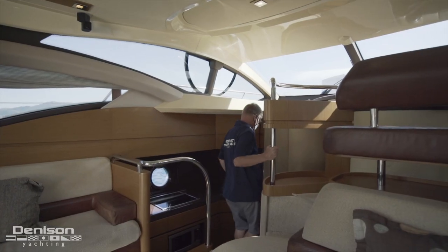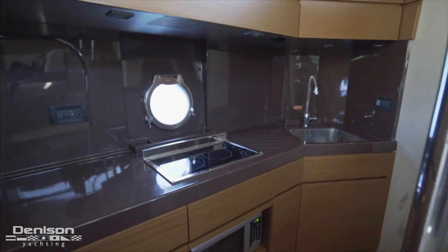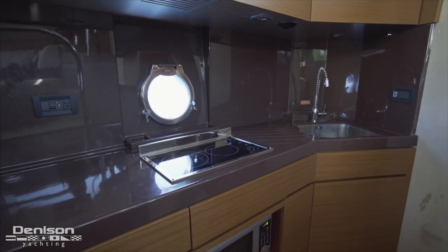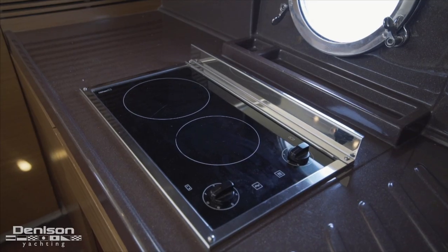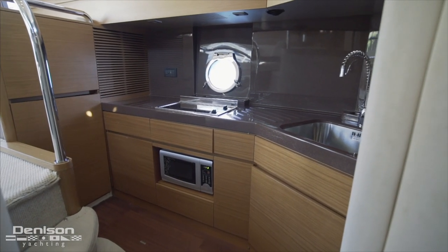Forward of the love seat is the yacht's fully equipped step-down galley. The appliances found down here are a two-burner cooktop, a combination microwave oven, as well as a refrigerator and freezer.